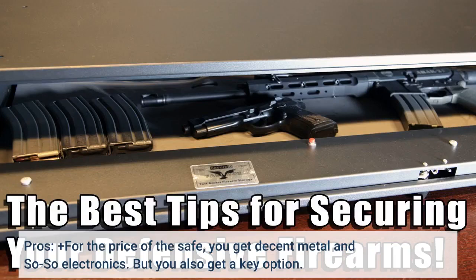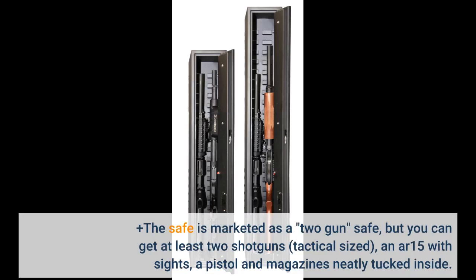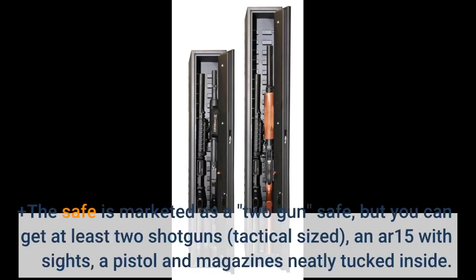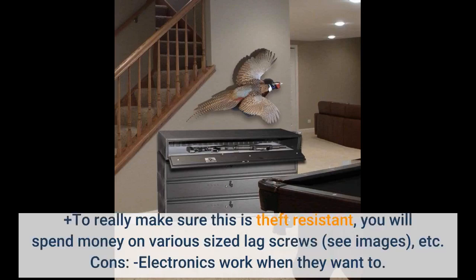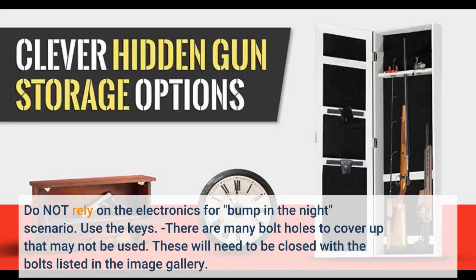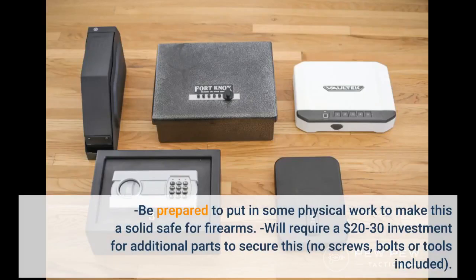Pros: For the price of the safe, you get decent metal and so-so electronics, but you also get a key option. The safe is marketed as a 2-gun safe, but you can fit at least 2 tactical-sized shotguns, an AR-15 with sights, a pistol, and magazines neatly inside. To really make it theft-resistant, you will spend money on various-sized lag screws. Cons: Electronics work when they want to — do not rely on the electronics for a bump-in-the-night scenario; use the keys. There are many bolt holes to cover up that may not be used, and these will need to be closed with bolts. Be prepared to put in some physical work to make this a solid safe — it requires a $20 to $30 investment for additional parts, and no screws, bolts, or tools are included.